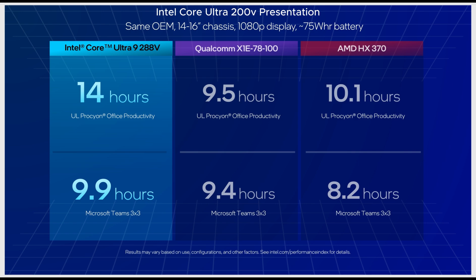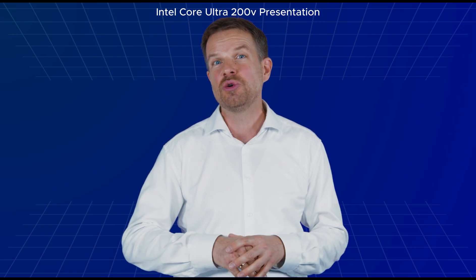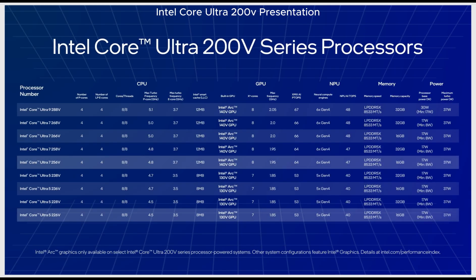Comparable PCs tested with processors from Qualcomm or AMD were unable to match this endurance. There are nine models to choose from in the Core Ultra 200V range: four Core Ultra 5, four Core Ultra 7, and one Core Ultra 9.